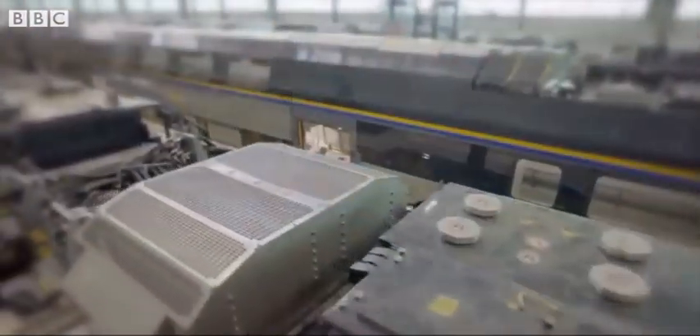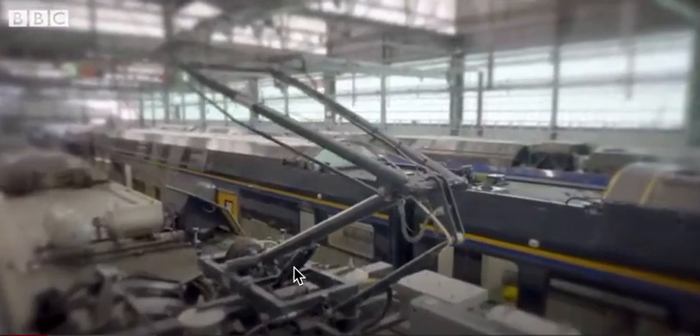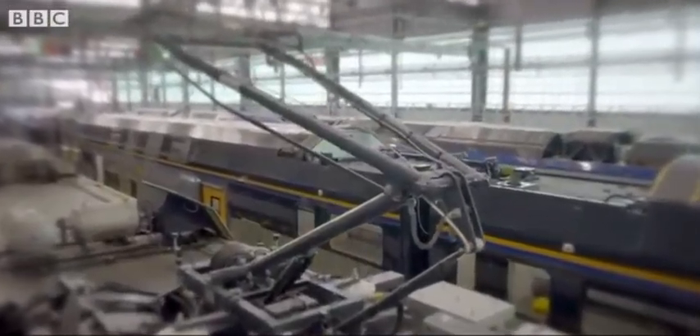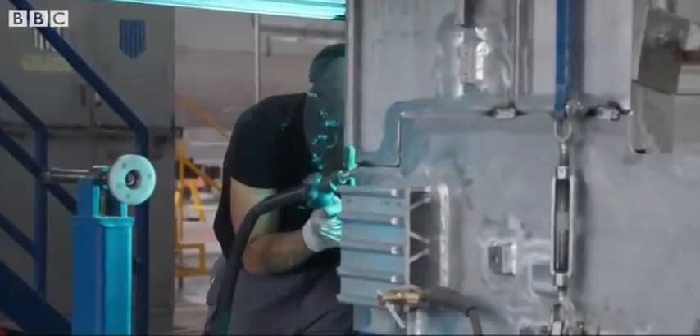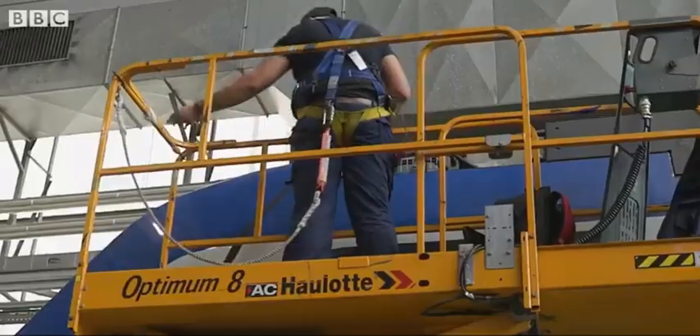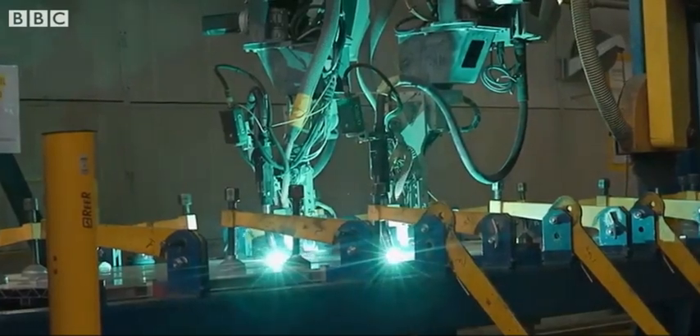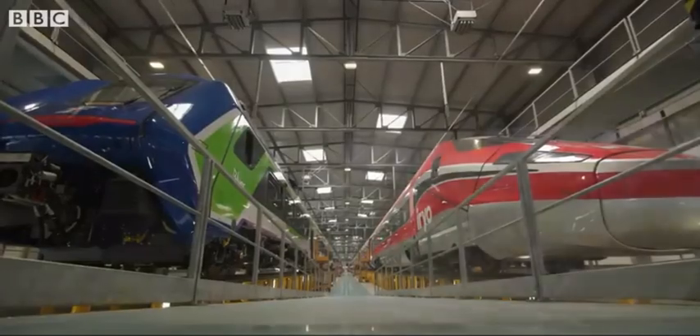These might look like any other train, but they're a first for Europe. These trains, being built in the heart of Tuscany, are Europe's first tri-mode trains to enter passenger service, having started running on routes in Italy at the end of 2022.